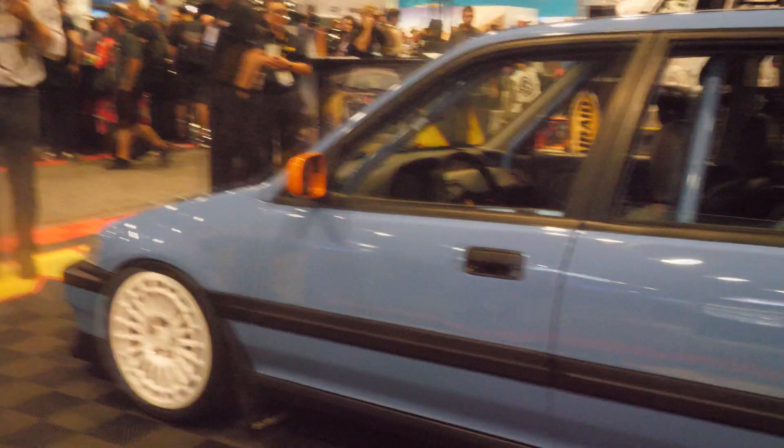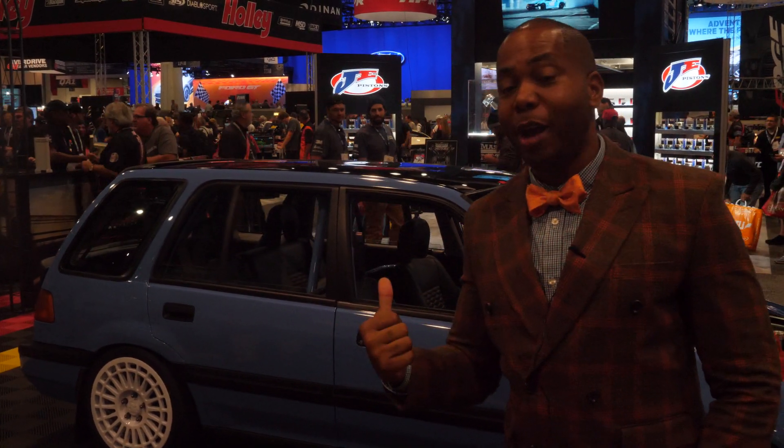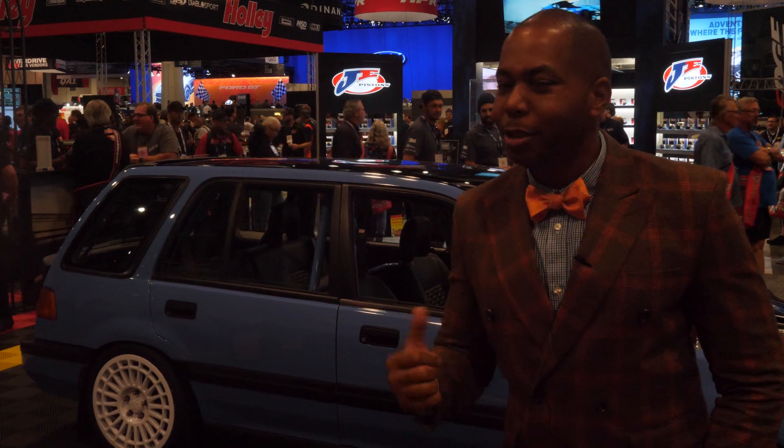A car that means a lot to me. It's really a throwback to my original first turbocharged engine — the VCMoto Wagovan version 2.4. 2 being that it's a second iteration, different chassis. 0.4 being that it's four wheel drive, which is really exciting. And the 2.4 also means the engine is a 2.4 liter.